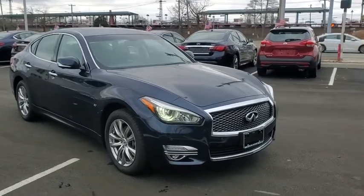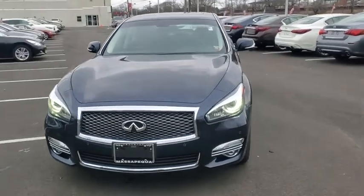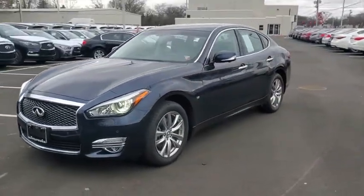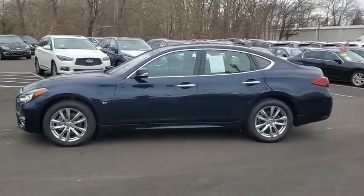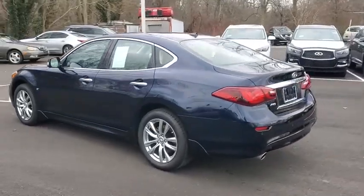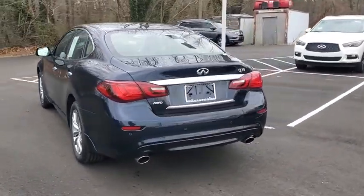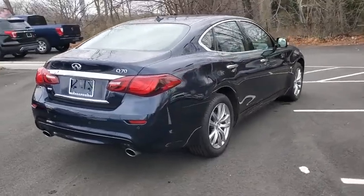We are pleased to show you the 2019 Infiniti Q70. The luxurious Infiniti Q70 offers plush interior accommodations and a spacious interior cabin. Passengers of the Q70 will feel like they're riding first class all the way. Enhanced agility and safety protection features fill this luxury sedan.